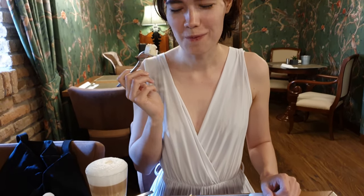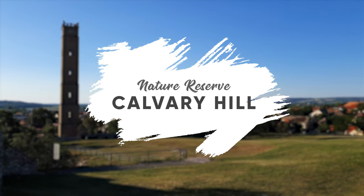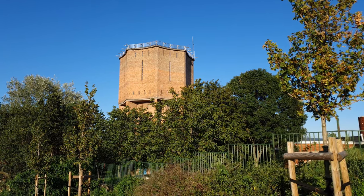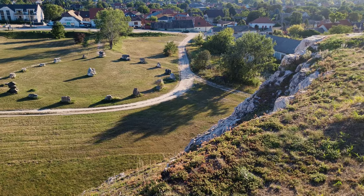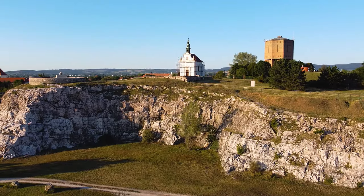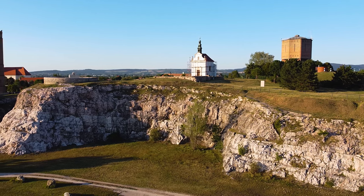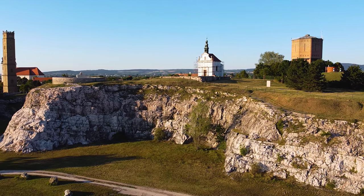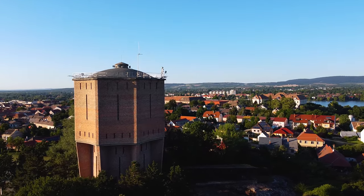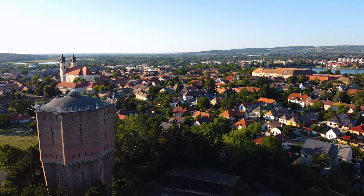After collecting some energy, we went to see the well-known Calvary Hill nature reserve. The water tower has a capacity of 500 cubic meters and supplies the whole town. Thanks to its spacious interior and excellent acoustics, it is also used for temporary exhibitions and concerts.